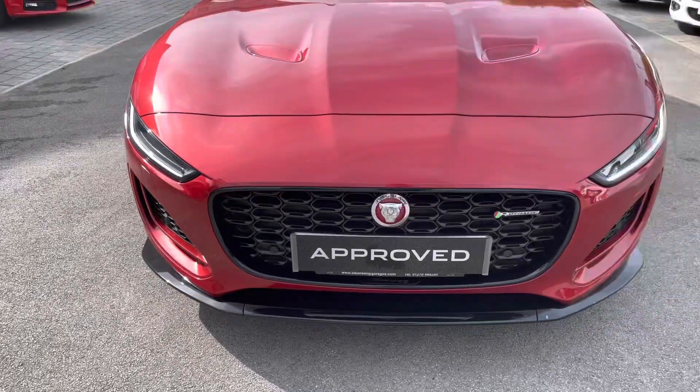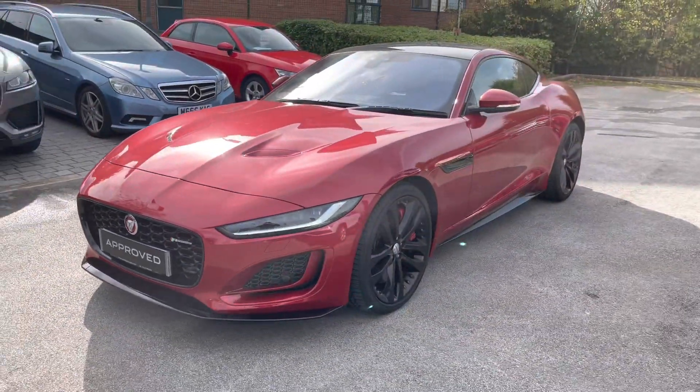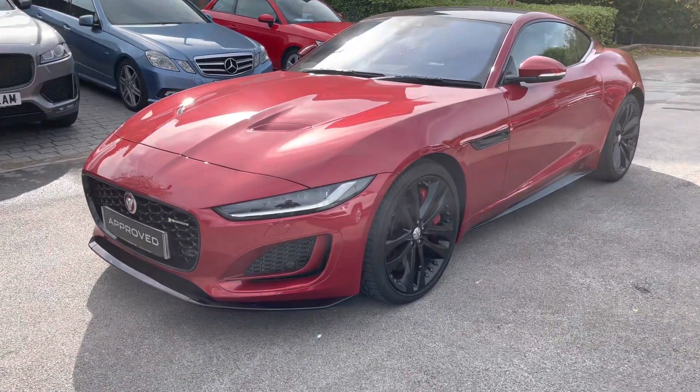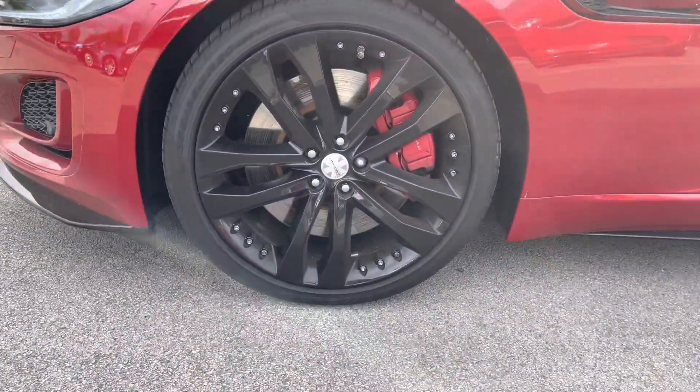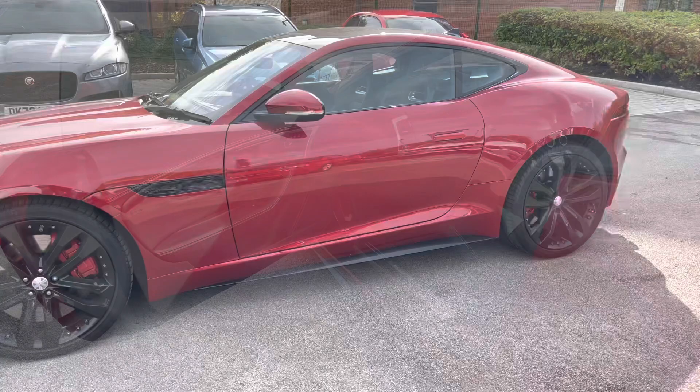Key equipment highlights will include premium LED headlights with signature DRLs and that stunning contrasting black pack. As an approved used vehicle, it will benefit from a minimum 12-month warranty and roadside assistance, so you can buy it today with complete peace of mind. Stunning looking gloss black alloy wheels with various blacked out accents as well.